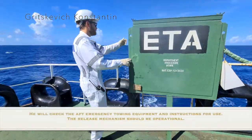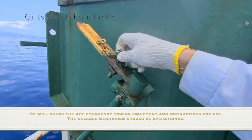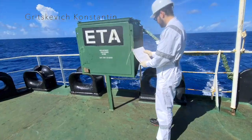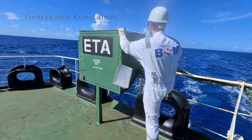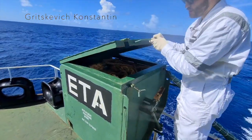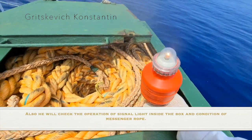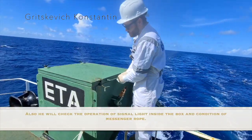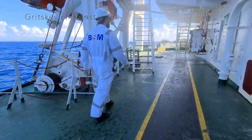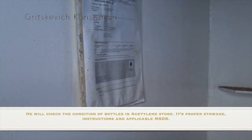He will check the after-emergency towing equipment and instructions for their use. The release mechanism should be operational. He will also check the operation of the signal light inside the box and the condition of the messenger rope. He will check the condition of bottles in the chemical store — proper storage, instructions and applicable material safety data sheet.